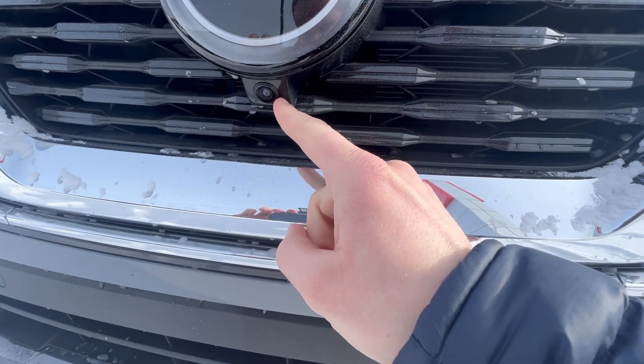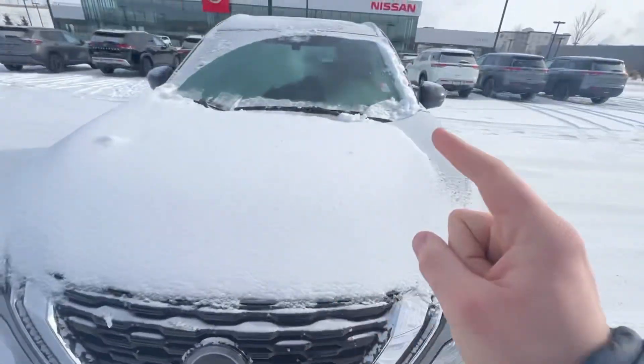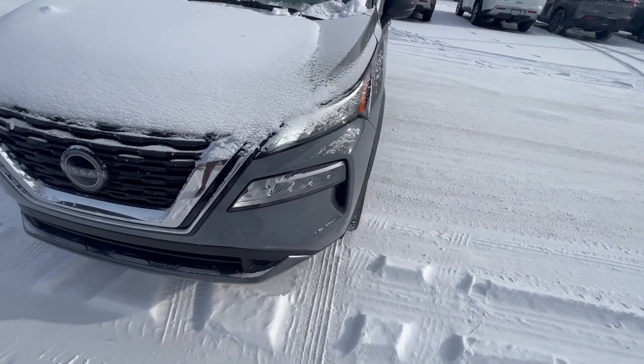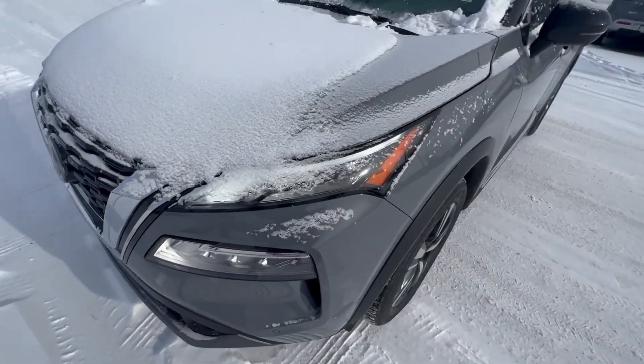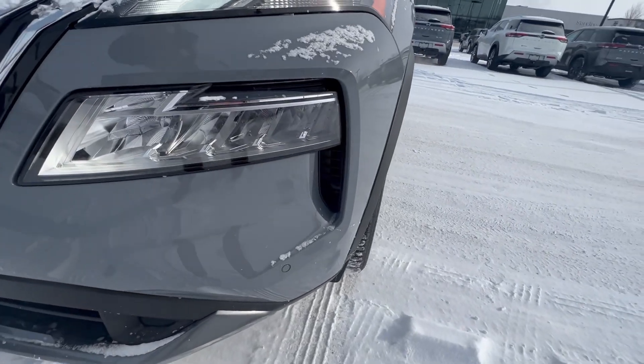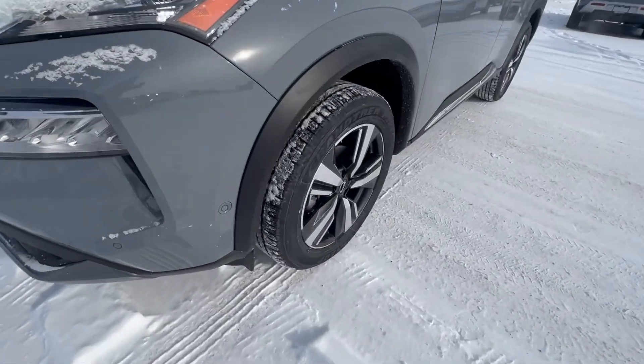You've also got cameras — one in the front, one on each mirror, and one in the back for that 360 view of the whole vehicle. You're going to have your LED headlights, daytime running lights, and you've got these nice little air vents there too — that actually cools the brakes as you drive.